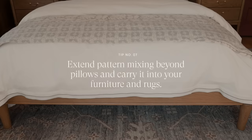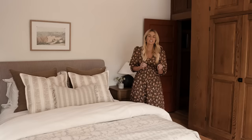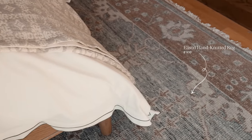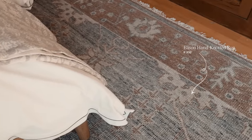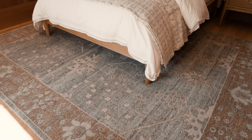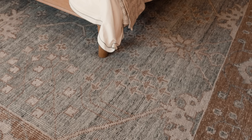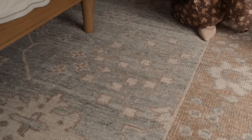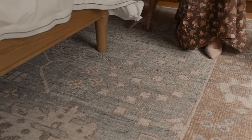You know you've hit the mark with pattern mixing when it feels easy and effortless. This new rug brings cool tones together, which makes it very versatile. Another thing I love about it is that the gray in the background has a heathered quality, so you get little flecks of a darker tone throughout.